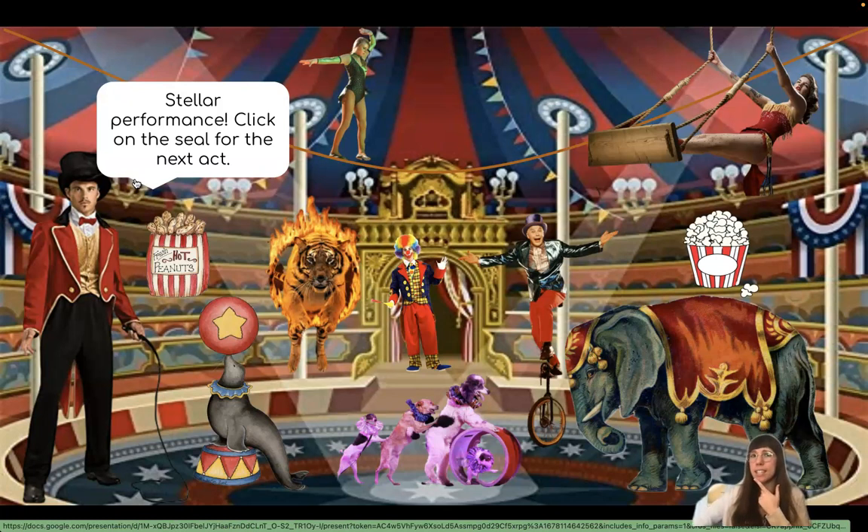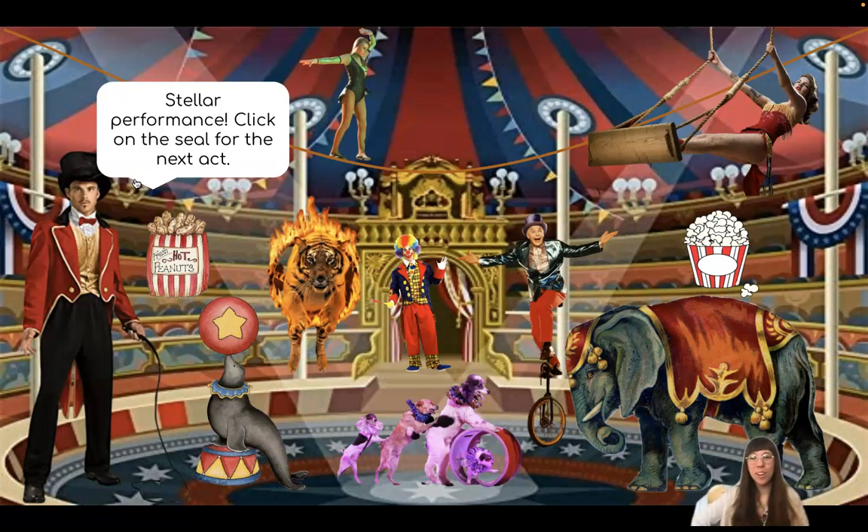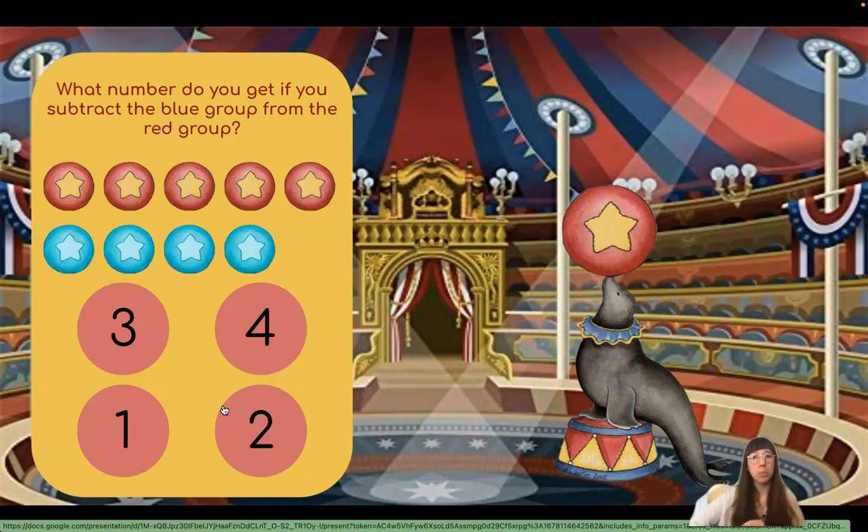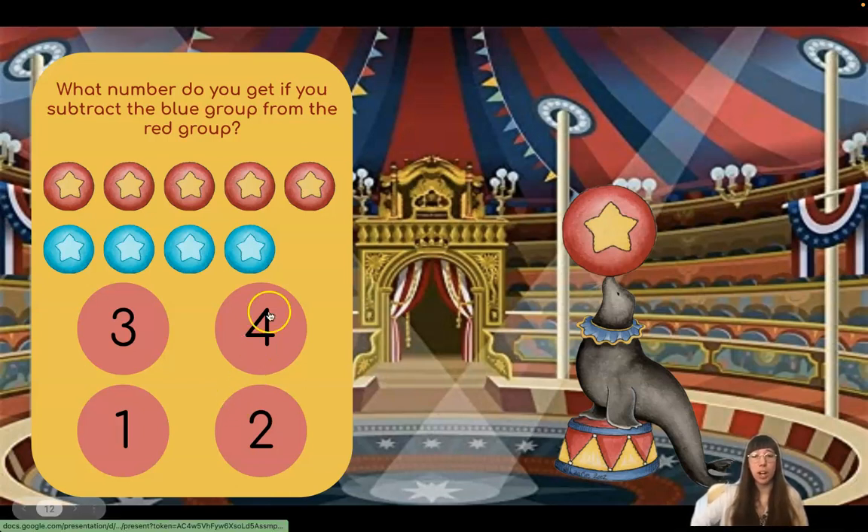Do you see the seal? Good work! There he is! What number do you get if you subtract the blue group from the red group? I see they must be talking about the balls. So we have a red group of balls and a blue group of balls. Let's start by counting how many red balls we have.